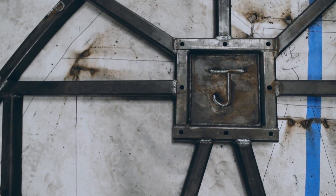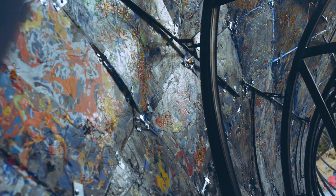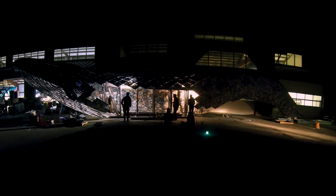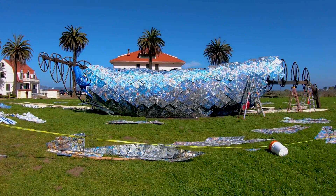Once we fabricated all of the pieces — the armature, the skin, etc. — we assembled it at our facility to get the shape, color, and lines of the whale just right. Then we disassembled it, shipped it, and reassembled it all over again in the shadow of the Golden Gate Bridge on Crissy Field in the Presidio of San Francisco.